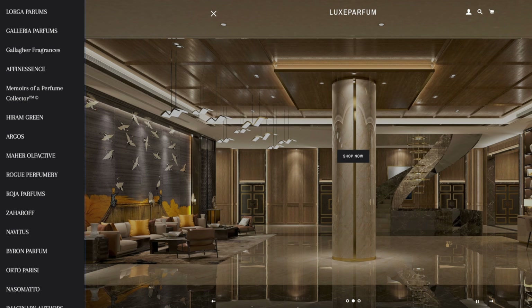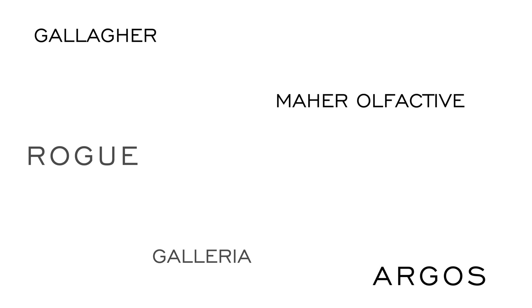If you love fragrance as much as I do, head over to my online store, luxparform.co.uk. You'll find my favourite brands plus brands you can't find anywhere else in the UK. Link is in the description.